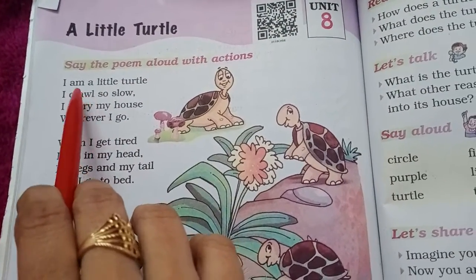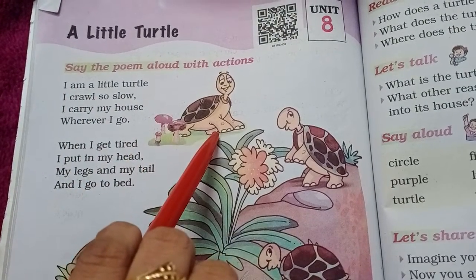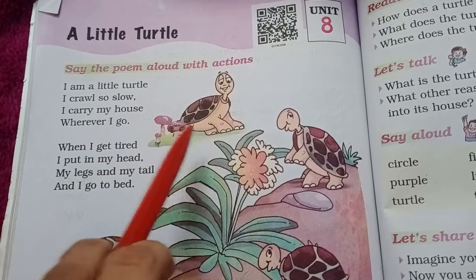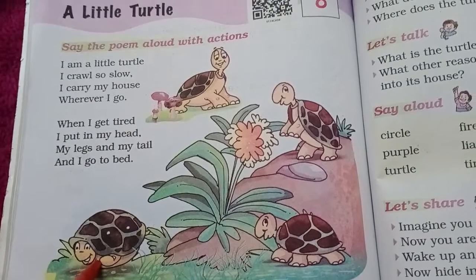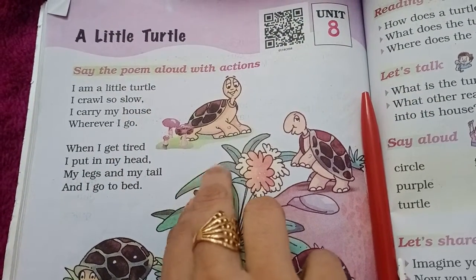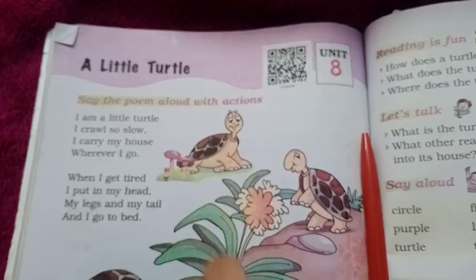So, they are saying: I am a little turtle. I crawl so slow. They are the turtles, like this — very slow.